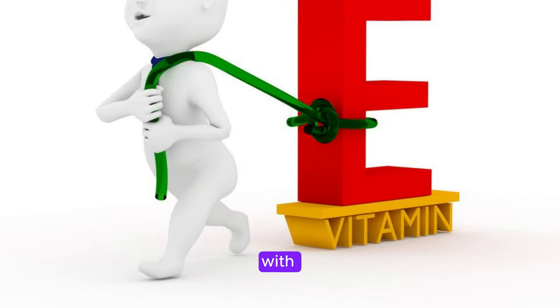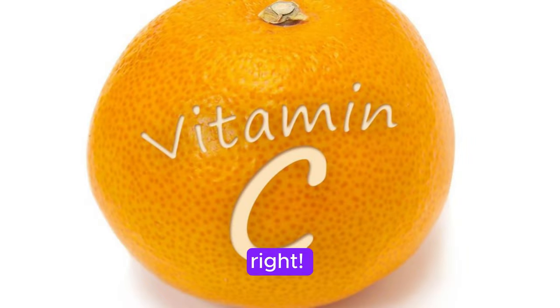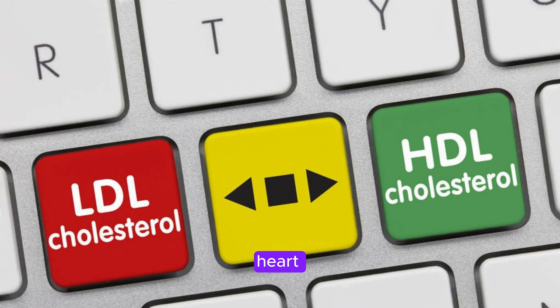Let's start with vitamin C. You may already know that vitamin C is great for boosting your immune system and fighting off the common cold. But did you know it can also help lower your cholesterol levels? Vitamin C is a powerful antioxidant that can help reduce the oxidation of LDL cholesterol, which is the bad kind that can lead to heart disease. By reducing this oxidation, vitamin C helps keep your arteries clear and your cholesterol levels in check.